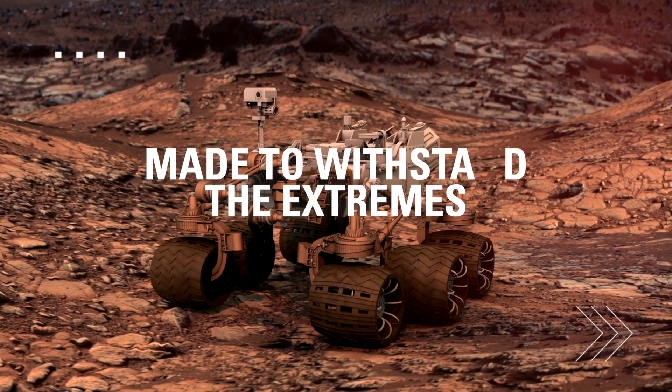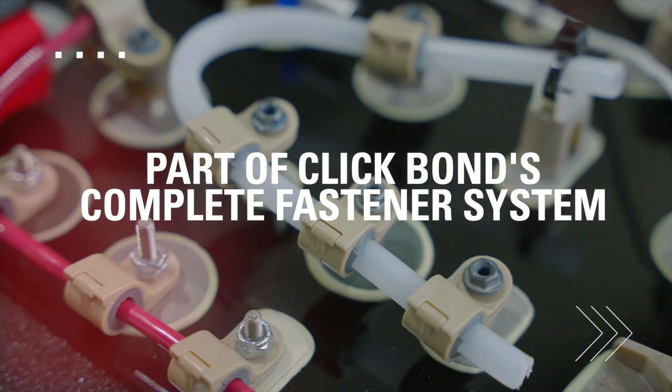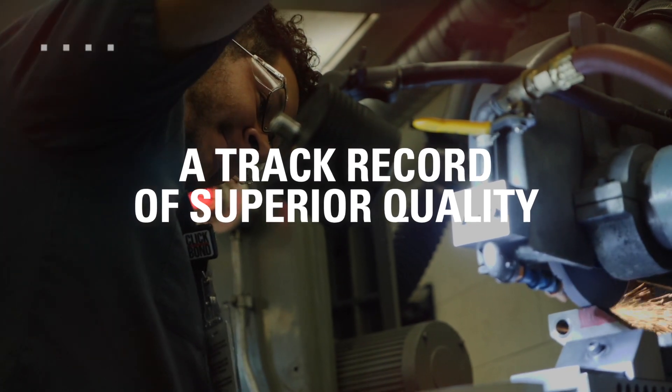Made to withstand extreme temperatures, high shock, and vibrations. Specifically formulated as part of ClickBond's complete fastener system.